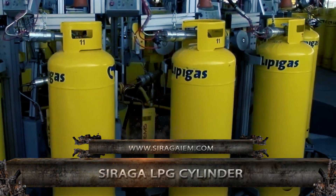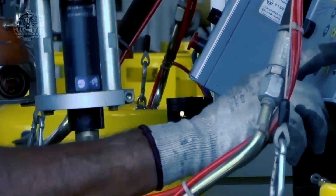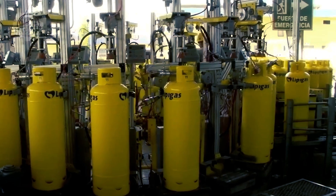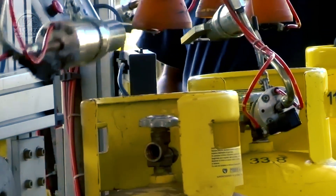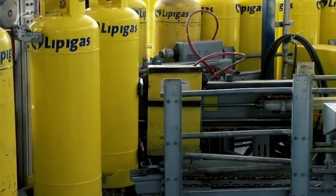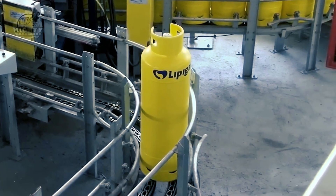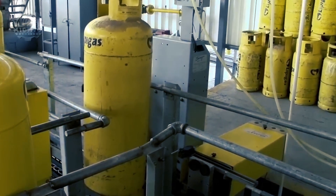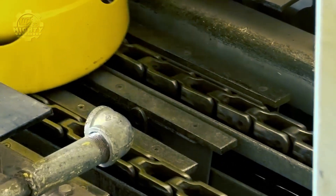High-pressure gas cylinder manufacturing technology is used in the production of Saraga LPG cylinders to provide optimal durability and safety. A hydraulic press or blow molding machine is used to make the cylinder body, which is then cut and deburred to remove defects. The neck is machined to fit the valve and other fittings after it's created independently and welded to the body. After installing the valve on the neck, the regulator and additional accessories are fitted. Before assembly, the valve is checked for leaks in operation. Finally, all components are assembled together and the cylinder is pressure tested to meet safety standards.